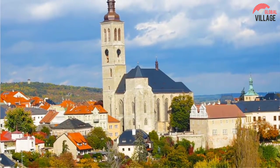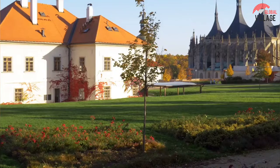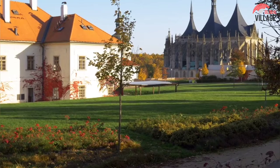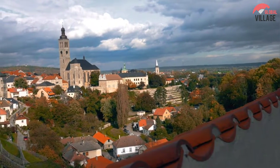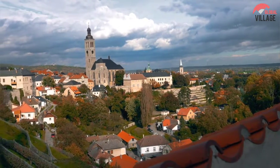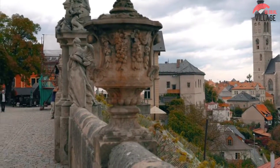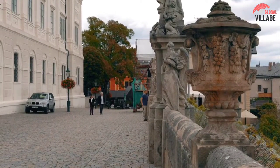Visitors can take a leisurely stroll through the Old Town, admiring the beautiful architecture, cobbled streets, and historic landmarks. Kutná Hora is also a popular destination for food and drink, with many traditional Czech restaurants, cafes, and pubs located throughout the town. Visitors can sample local cuisine and traditional Czech beers, as well as enjoy live music and other cultural events.